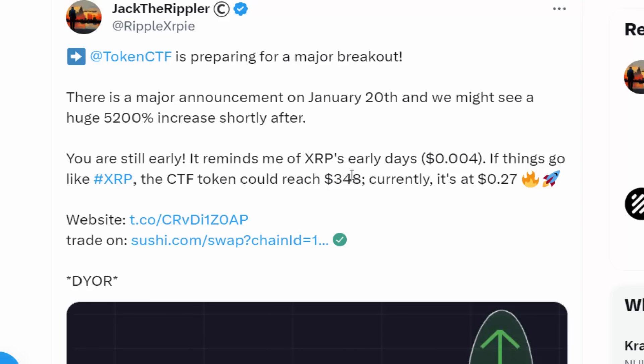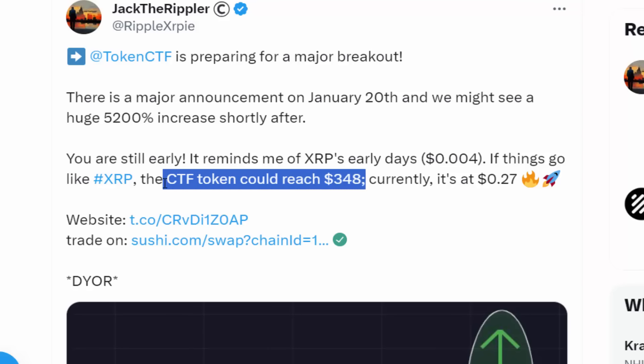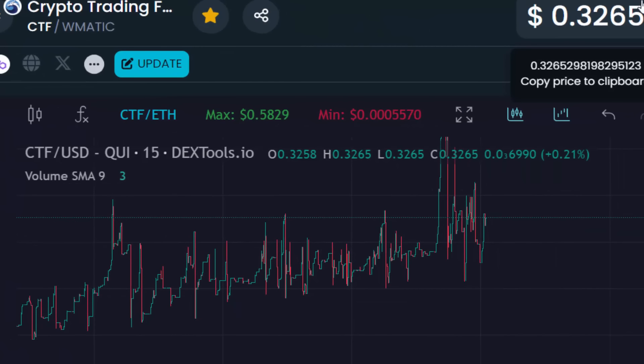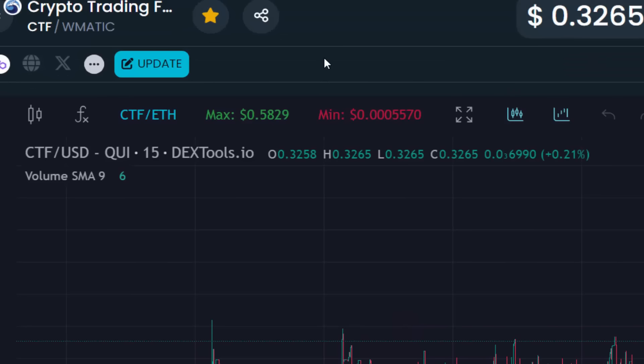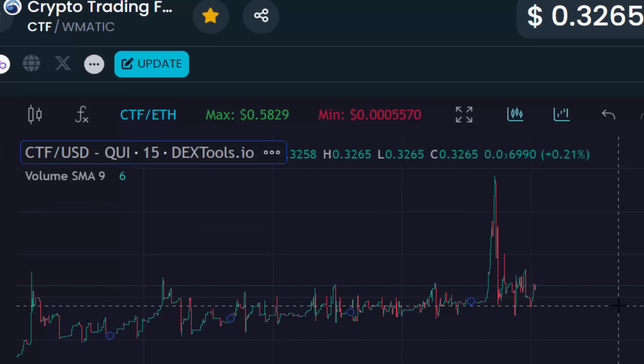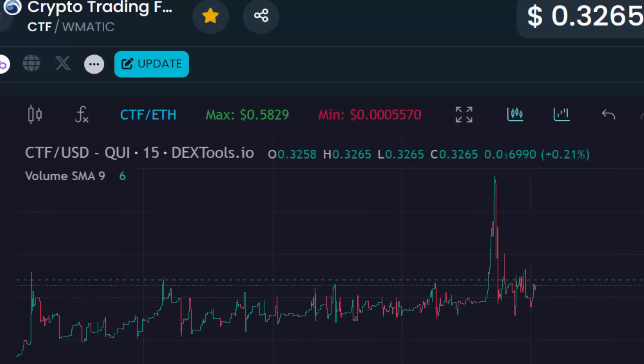Another expert, Jack Drippler, cites a $348 price prediction for CTF Token — remember, this is currently a 32-cent cryptocurrency. Seeing experts call for $300 per CTF in a matter of weeks or months should at least prompt you to look into CTF Token and do your research. It has low supply, massive demand, and generational wealth-making potential.